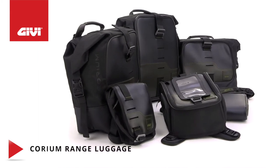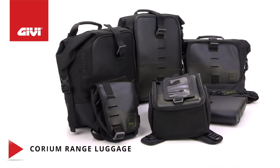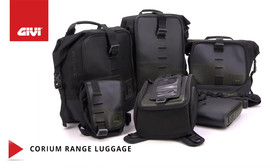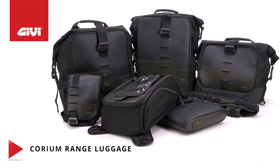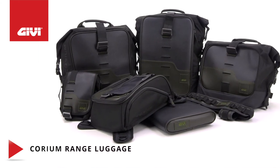This is the kind of quality you come to expect from GIVI, the world leader in motorcycle and scooter hard detachable cases and side cases, as well as a specialized range of soft luggage solutions, windshields, engine guards, and other associated products.